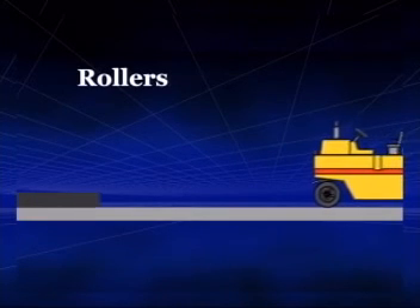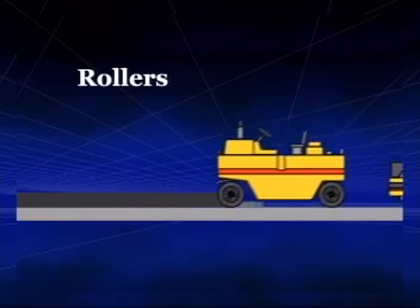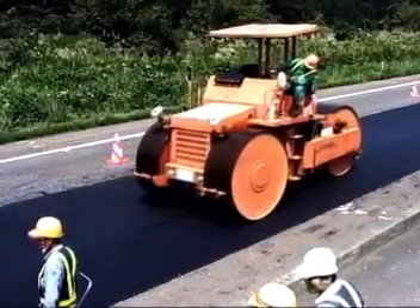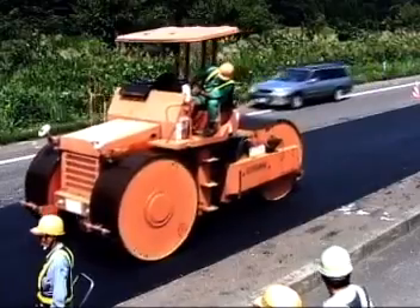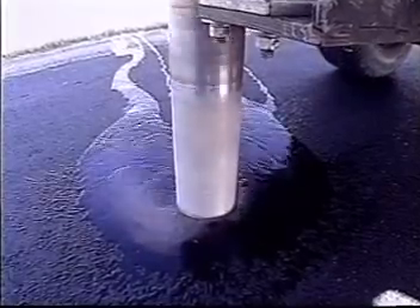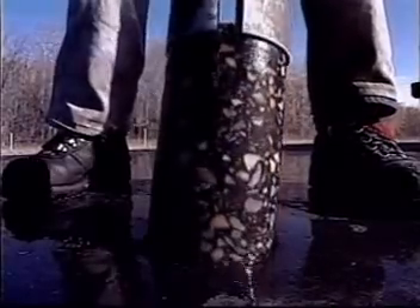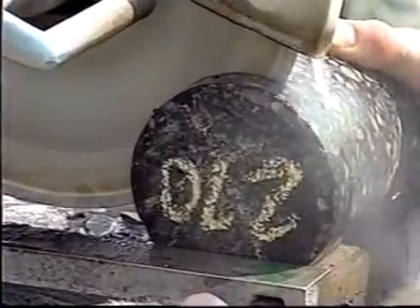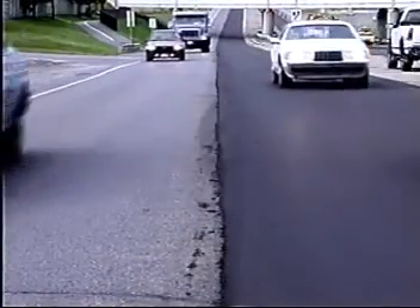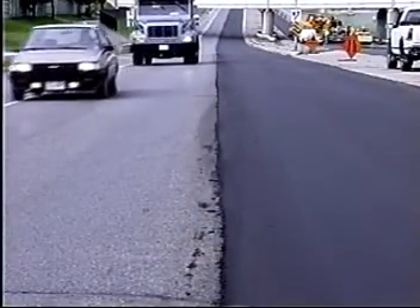For the finishing touches, conventional pneumatic tire and tandem vibratory rollers handle compaction. Recycling to a depth of 50 millimeters, the working speed of the AR2000 super recycler varies from 2 to more than 6 meters per minute, depending on road and weather conditions and configuration. In two or three hours, even large vehicles can travel over rehabilitated pavements.